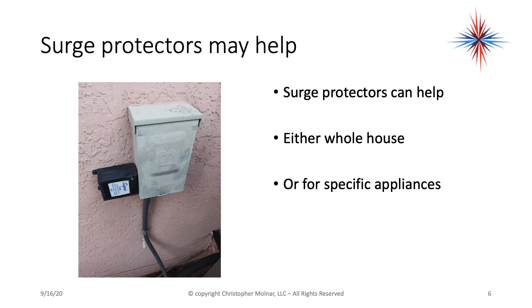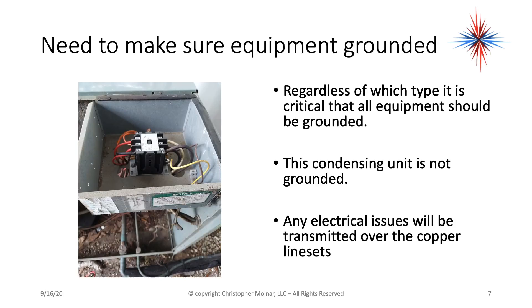A lot of times you'll come across where there's a surge protector installed. They can definitely help, and I highly recommend surge protectors. They can either be whole house or for very specific problems. But there's one important thing when dealing with any surge protector or surge suppression: the equipment has to be grounded. Regardless of what type of equipment it is, it has to be grounded.